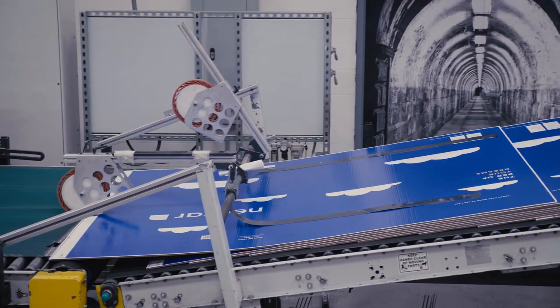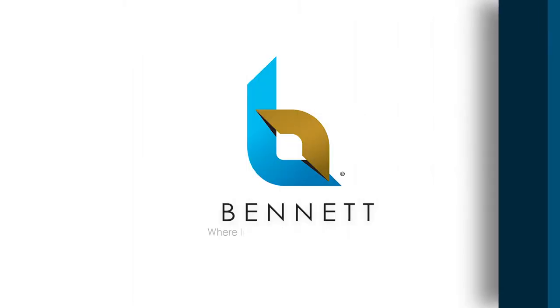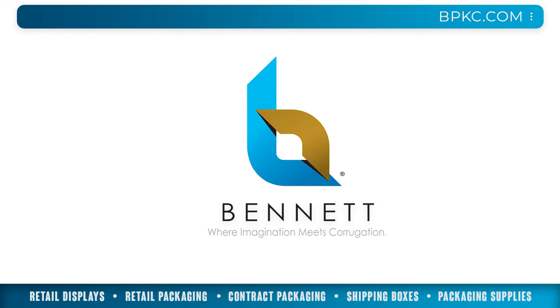At Bennett we take a solutions-based approach from everything from design to delivery. Our commitment to building strong partnerships with our clients has been the driving force behind our growth and has positioned us as leaders in quality and service. Bennett, where imagination meets corrugation.